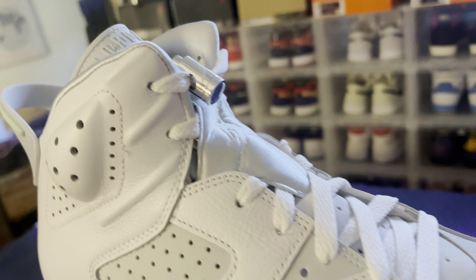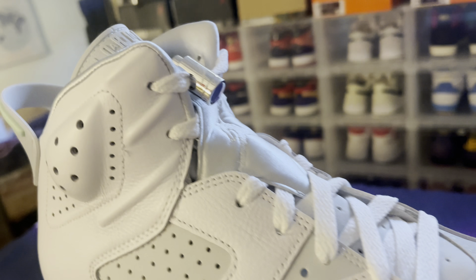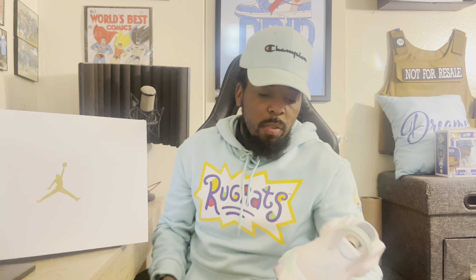And we got the Women's Air Jordan 6 Mint Foam. I like it — I mean, it's a pretty plain shoe, but I like the mint color to it.